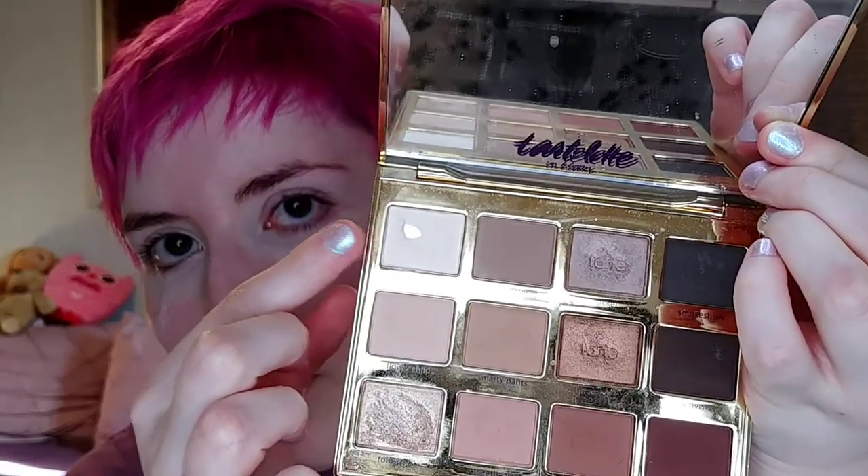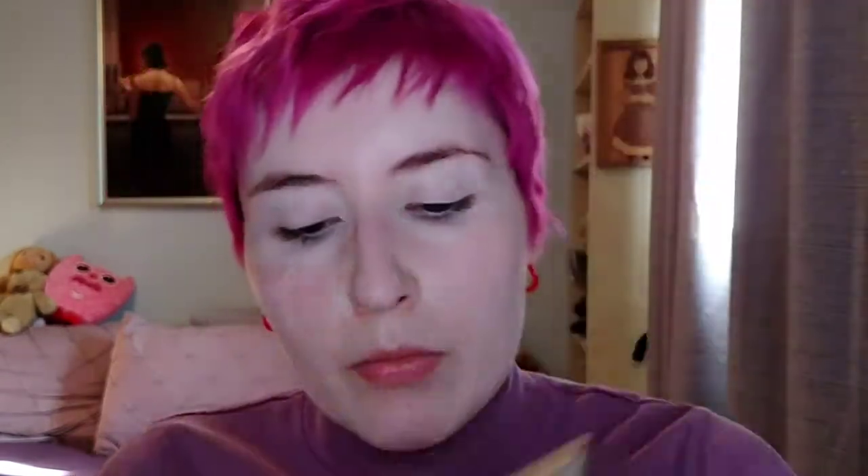Instead of using a translucent powder, I'm actually going to take an eyeshadow that's translucent on my skin tone. I often do this to set my concealer on my eyelids. Because I've put a cream product — it's a little bit more emollient on my eyelids — I want to make sure that's really set, because there's going to be a higher chance of creasing with that. Really make sure before applying any powder under the eyes that any creases are tapped out.